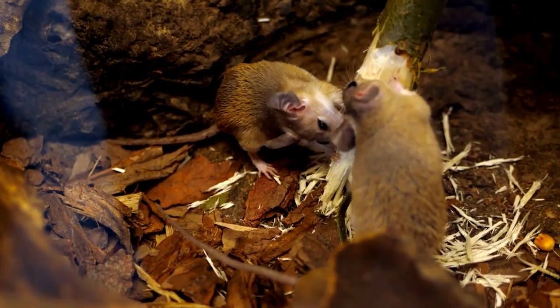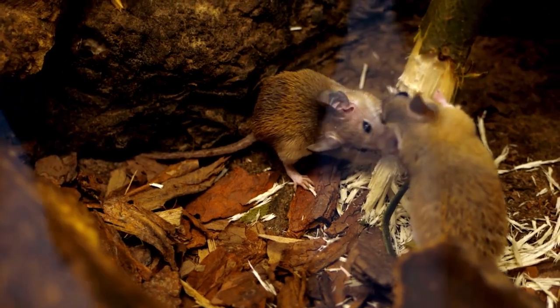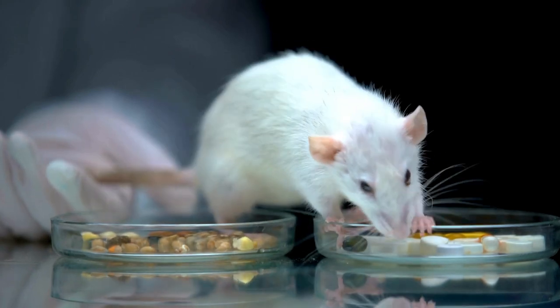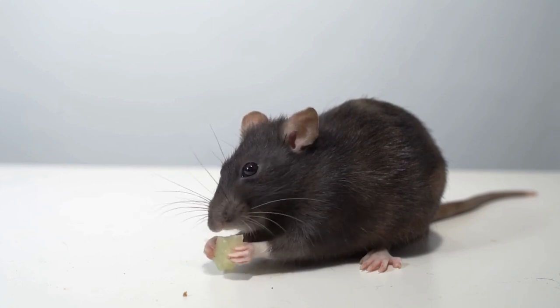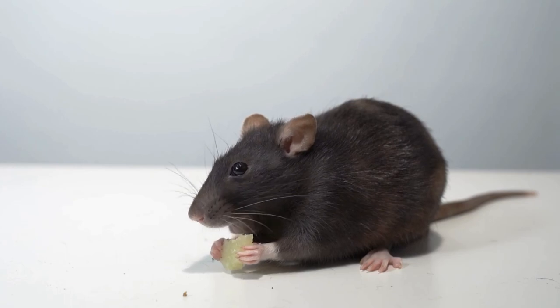Hey there, YouTube family. Welcome back to Pet Mania. Today we're diving into the world of pest control. If you've ever had a run-in with mice or rats in your home, you know what a headache it can be. But fear not, because today we will be sharing 7 smells that these critters absolutely hate, and how you can use them to keep your home rodent free without cruelty and aggression. Let's jump right in.